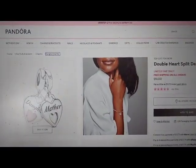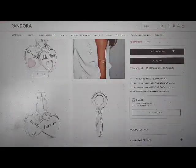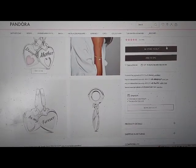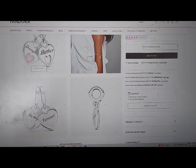Tangibly CTA button. Will this fit my Pandora jewelry? Learn more link. 4.6 out of 5 stars. Read reviews for average.